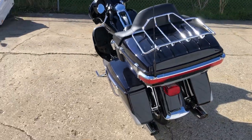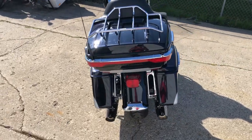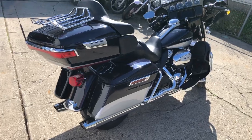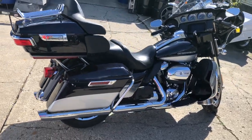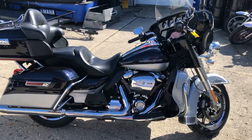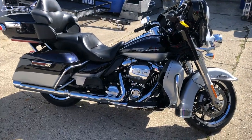This thing sold new for over $31,000 — top of the line touring bike. This is a 2019 Ultra Limited, only $17,999. Guys, give us a call, we'll make it happen. 810-648-9500.